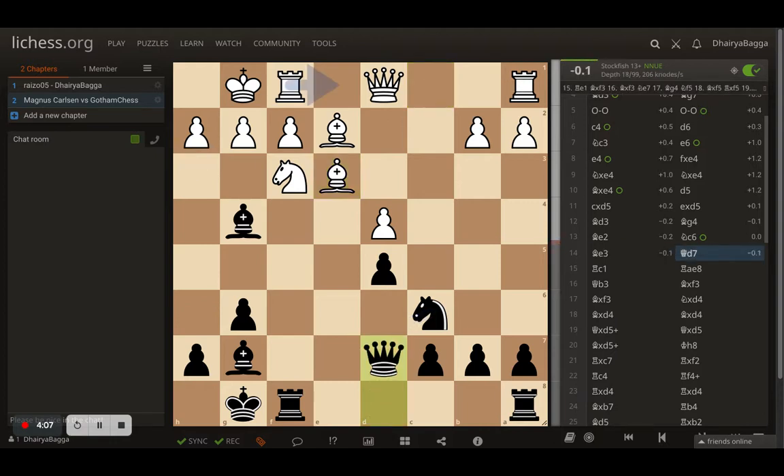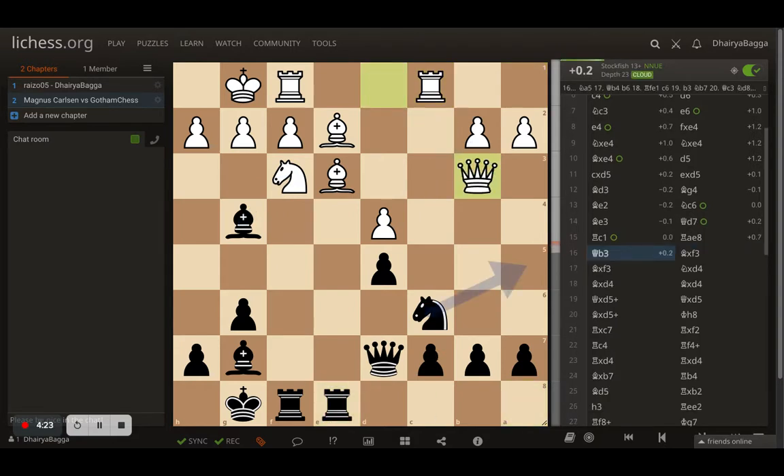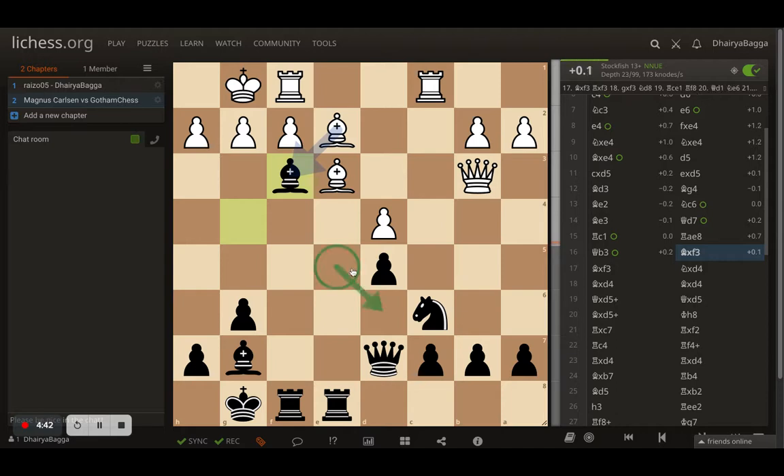Queen comes to D7 by Levy, trying to activate the rook. Rook to C1 by Magnus, putting the rook on the semi-open file since the pawn is still on C7. Rook comes to E8 as expected. Magnus plays Queen B3 - a very nice move eyeing the diagonal towards the king. The queen defends the pawn for now but that can be challenged. Levy takes away the knight, removing a potential attacker that could come to E5 and break open the center.